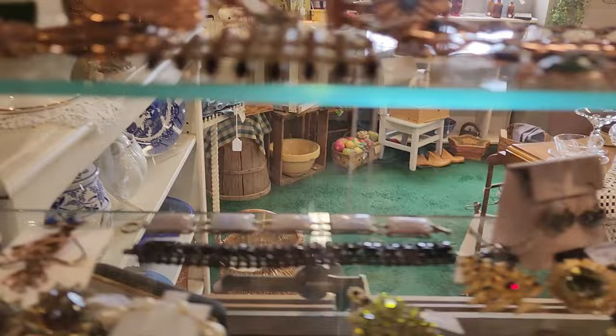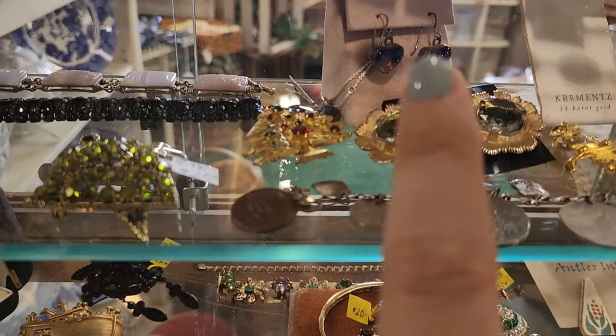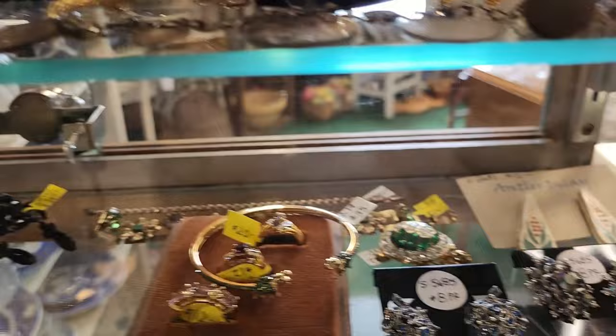There are Emmons earrings for $10. It says Cremins but I don't see anything on them. Oh, look at these little hearts — looks like a set, $30 for the set, but it looks like it's set in sterling silver.